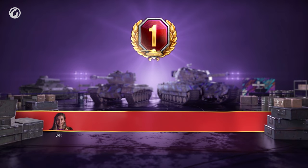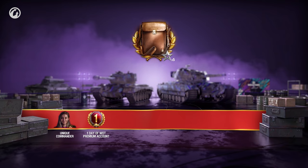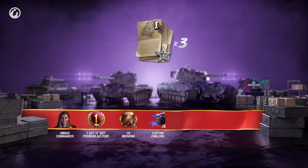One day of World of Tanks Premium Account! 20 missions for x5 Experience for Victory! Six of the Special 1542 Emblem! Crew Books — three for each nation!